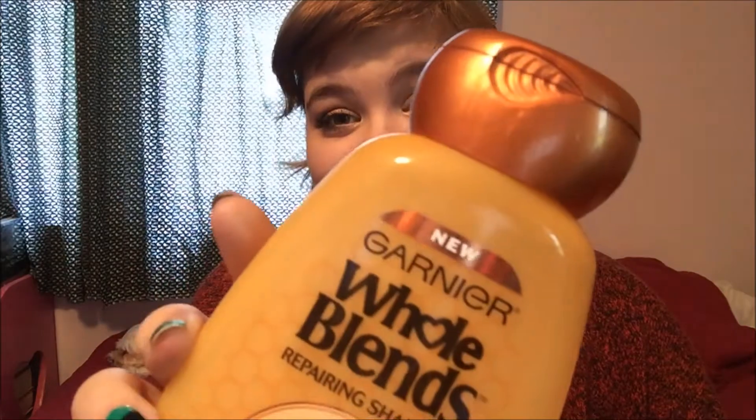I didn't think I was going to be doing a review on it because I didn't realize that it was new. But it turns out that it is new, as the label says — "new."